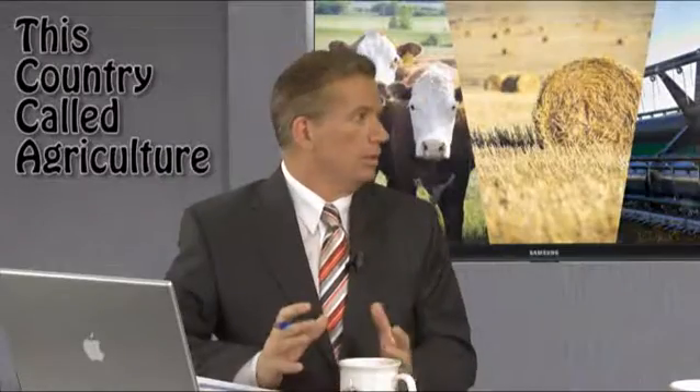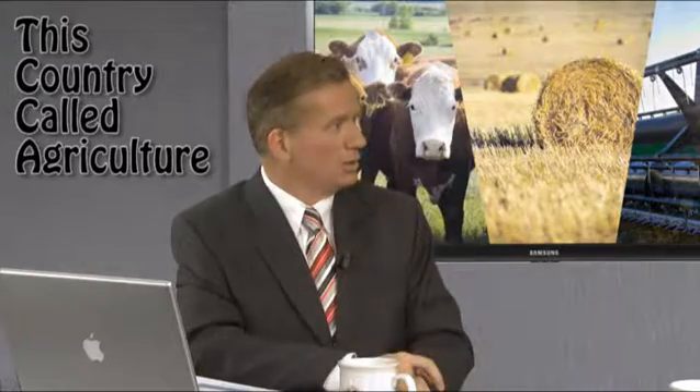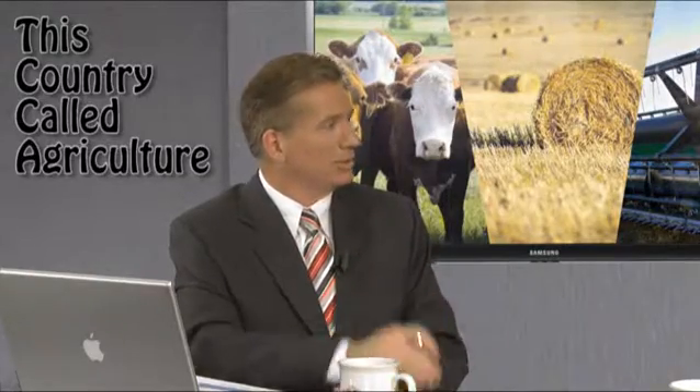Hi and welcome to This Country Called Agriculture. I'm your host Rob Eric, and today we're going to talk about some technology that's affecting us in the ag industry. On our show today I've got Glenn Keitler from SAIT — you're the applied research chair for RFID applications. And you're doing some research with ultra-high frequency RFID, and today we want to talk about what RFID is, give us some background, and tell us about this technology.